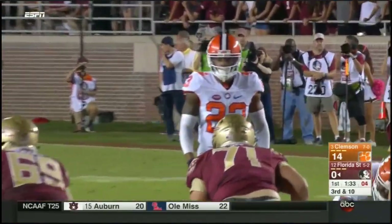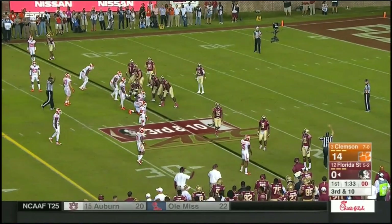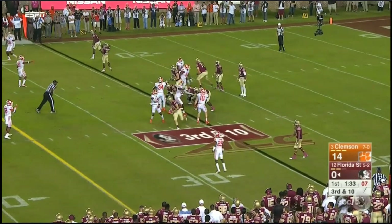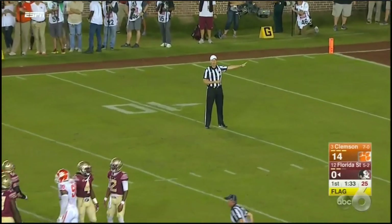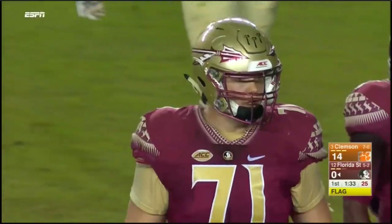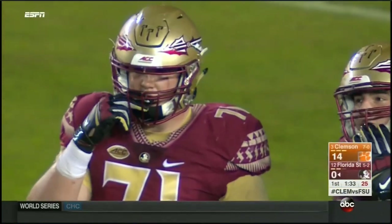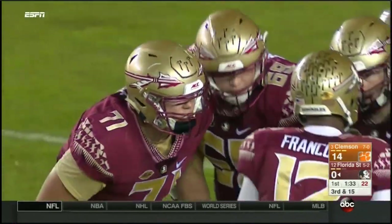Got to hurry — play clock at two on third down. Jimbo Fisher spots it if his quarterback doesn't. Joseph showing pressure again and there's a flinch up front. The reason you get rattled on third down goes back to Brent Venables and how he can attack and blitz from so many different areas.